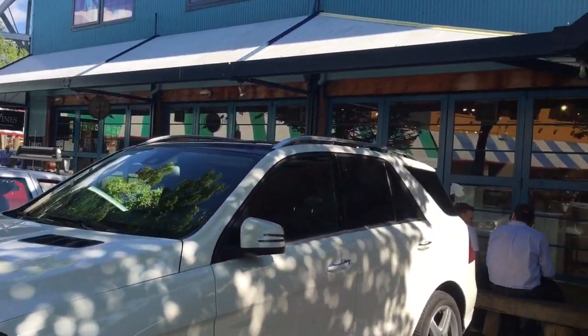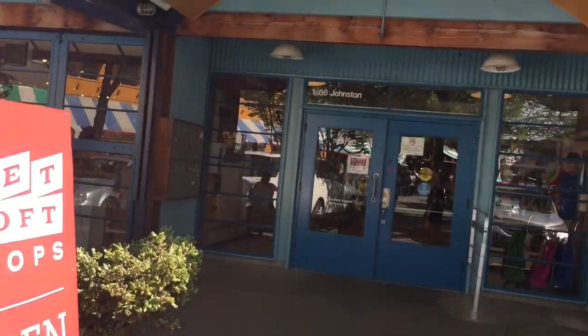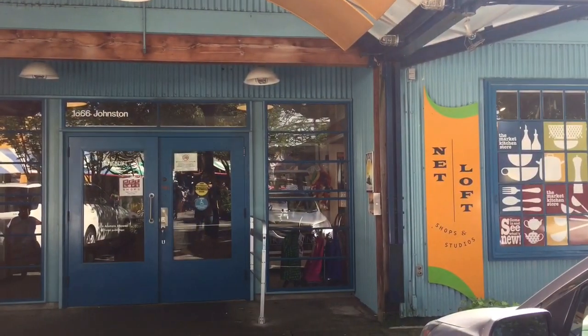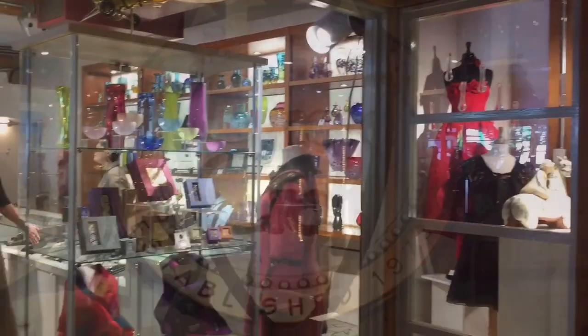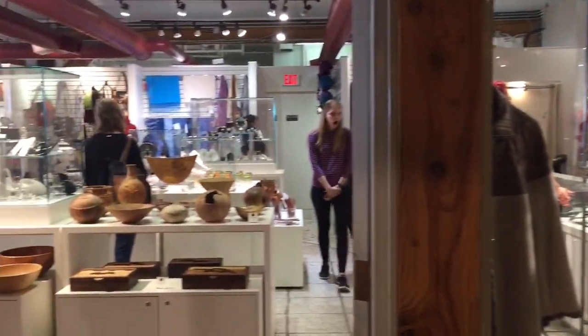Next to the public market is a shopping area called the Net Loft Shops, which houses a variety of stores full of unique gifts. At the Circle Craft store, you will find a wide variety of high quality items all crafted by well-accomplished artists and artisans.